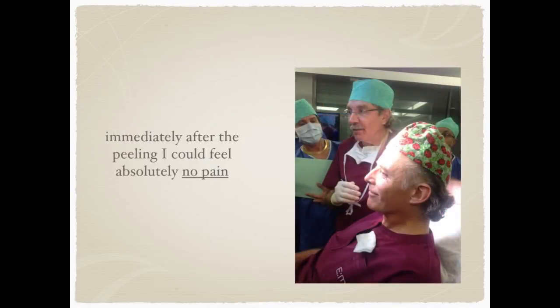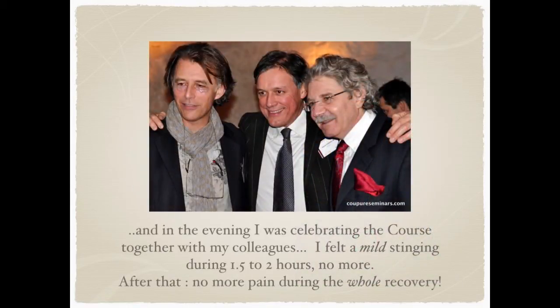Immediately after the peeling I could feel absolutely no pain and I was able to celebrate the course in the evening together with my colleagues Dr. Patrick Tonard and Dr. Richard Bensimon. I could feel a mild stinging during one and a half to two hours after the peeling, no more. And after that I felt absolutely no more pain during the whole recovery.